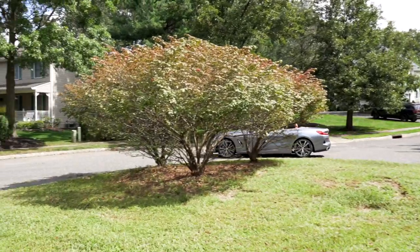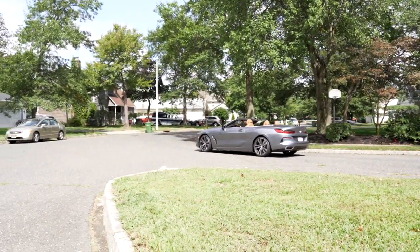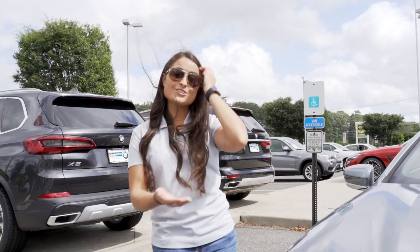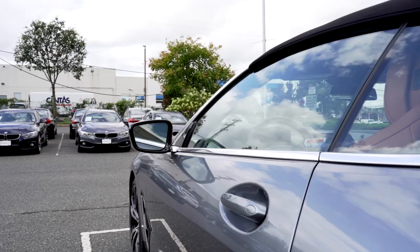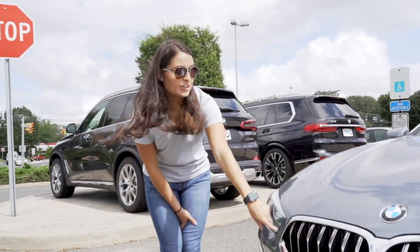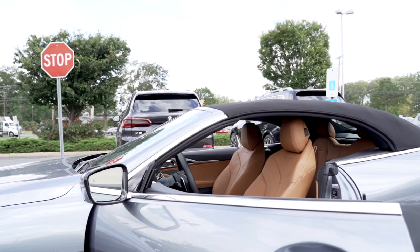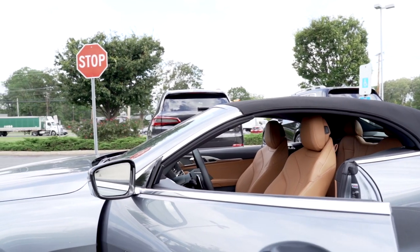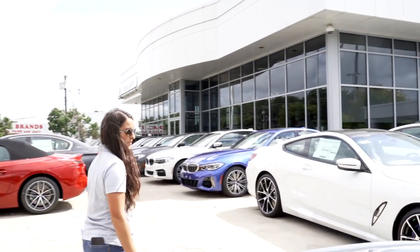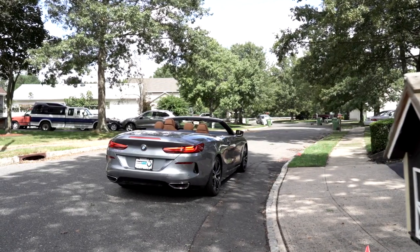Some other competitor models that are similar to the 8 Series are the Acura NSX and the Audi R8. There are some really cool accents with the 8 Series. This car in particular, the exterior color is blue stone metallic. We also have a chrome grille that comes with all the 840i trims. Here we have our chrome window trim, which I really like. In the rear here we have a dual stainless steel exhaust with a chrome finishing.